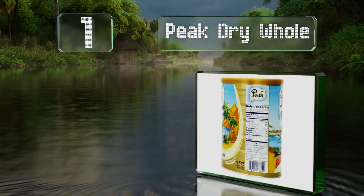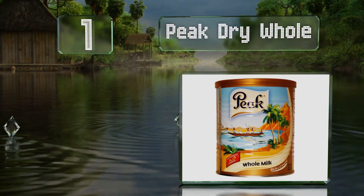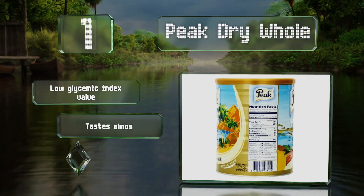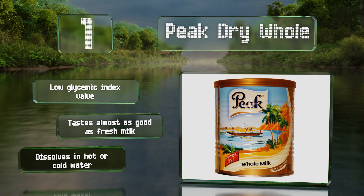Coming in at number one on our list, Peak Dry Whole is easy to prepare and requires only three tablespoons per glass. It's smooth and creamy with a good flavor that works in yogurt, oatmeal, bread, and more. It has a low glycemic index value, tastes almost as good as fresh milk, and dissolves in hot or cold water.